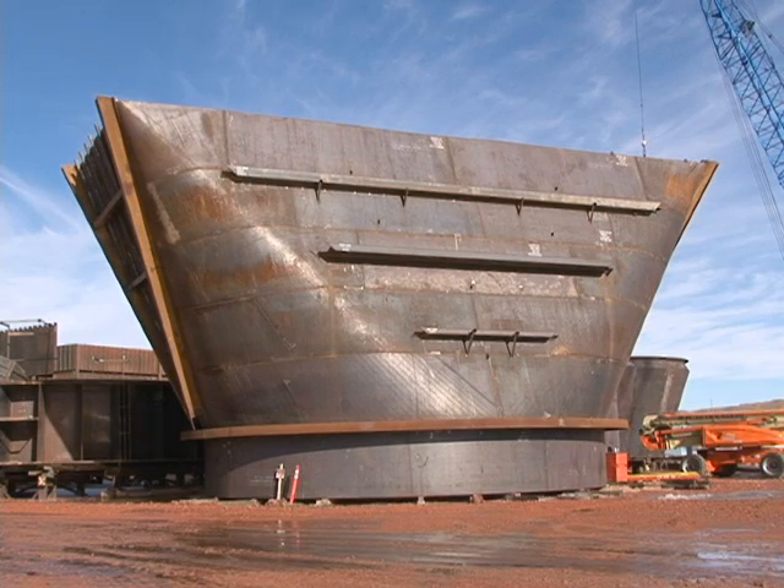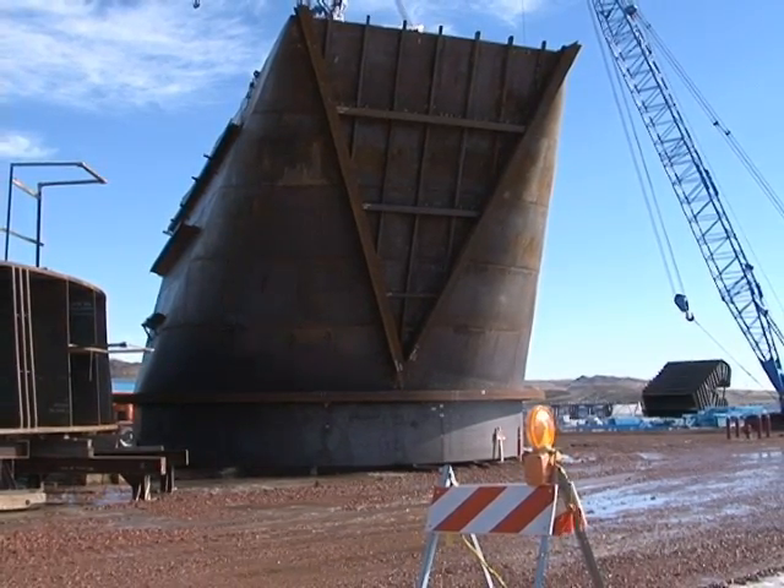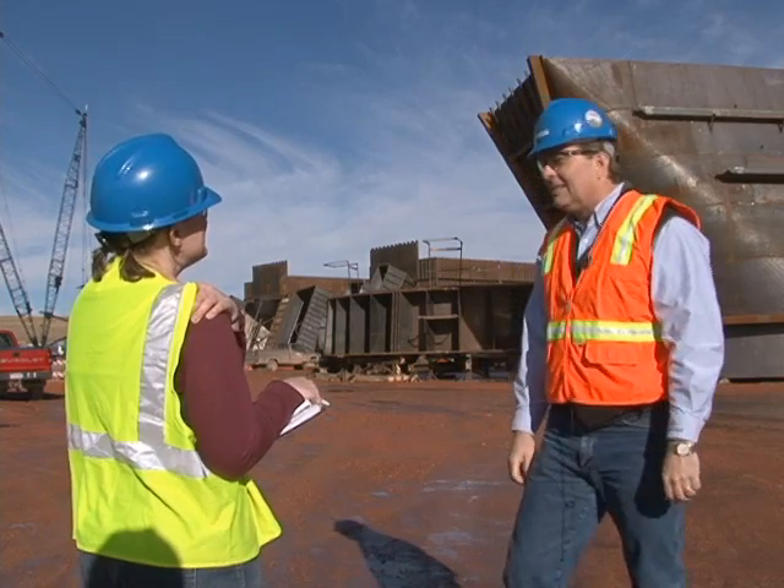The best available technology is this scrubber for SO2 removal. The scrubber being built at Dry Fork is a reflux circulating fluid bed dry scrubber. It's dry because it uses far less water than some other sulfur dioxide absorption systems.